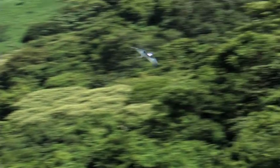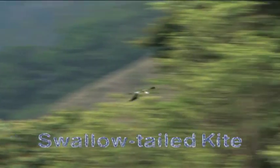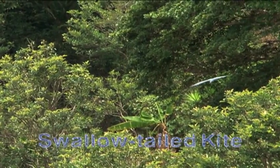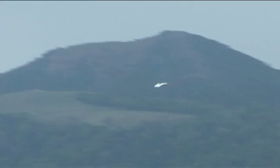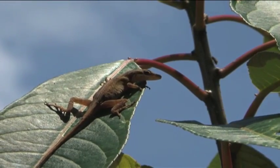One of the most graceful birds that fly over the forests and mountains is the swallowtail kite. Kites are similar to hawks and falcons. These majestic predators fly over the canopy looking for food such as lizards, snakes, and insects.